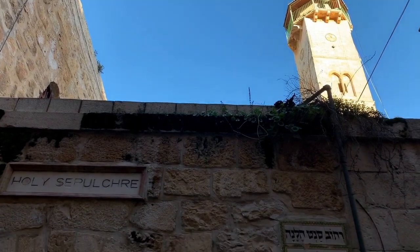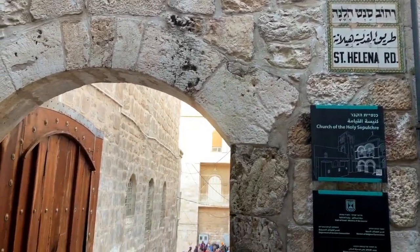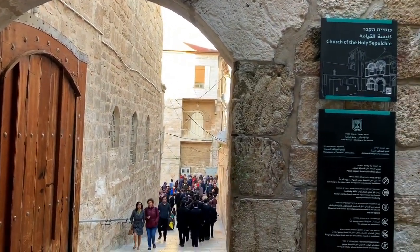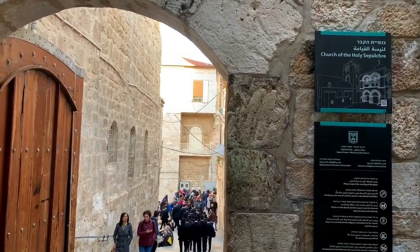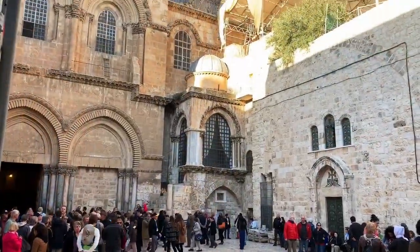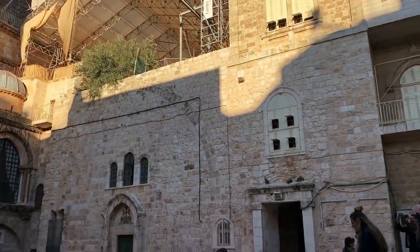It's one of the holiest Christian sites — the Church of the Holy Sepulchre. There's a really good documentary about how the Edicule was recently renovated by National Geographic. This is where the stripping of Jesus took place, right outside the church.